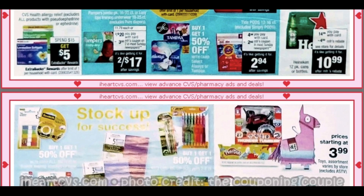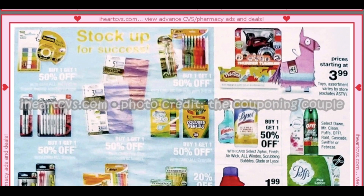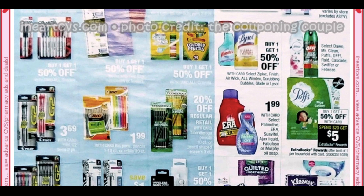CVS Health allergy relief is spend $15 get $5 — if you've been getting an allergy CRT, that could be a good deal to pair with it. The ad is a little shiny and difficult to read this week. Here we have the Aera and Palmolive — I believe we have a Palmolive coupon. It's going to be Suavitel, Ajax liquid, Fabuloso, or Murphy's Oil Soap for $1.99. Murphy's seems like a really good deal since it's a product we don't generally get couponing deals for.